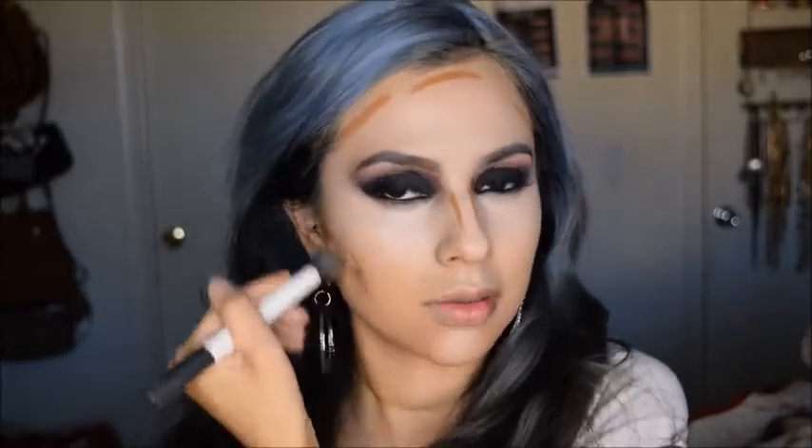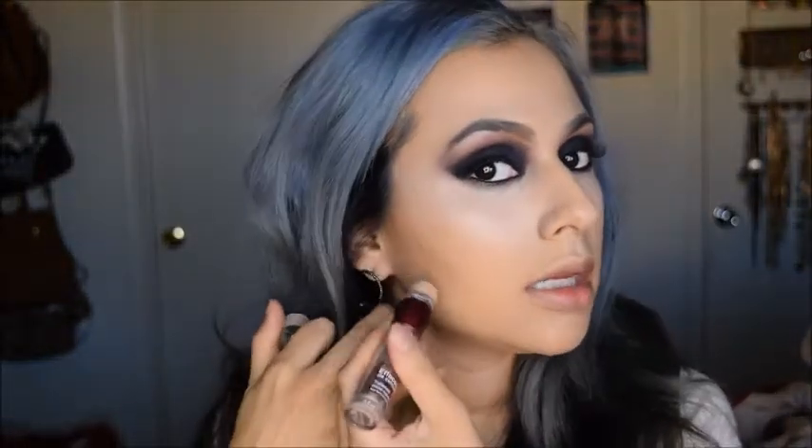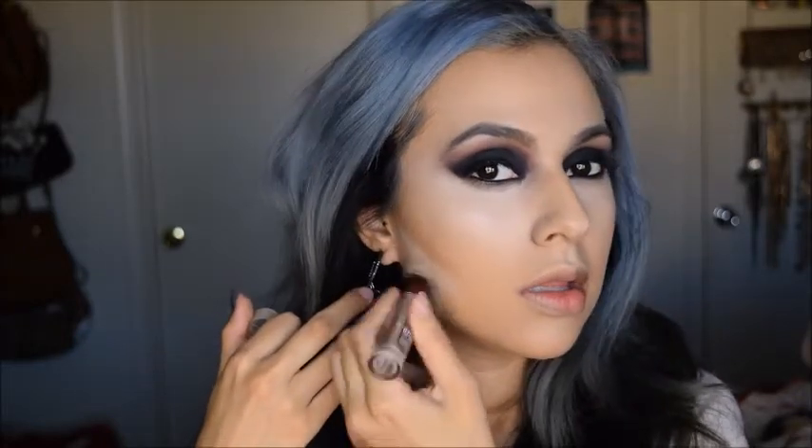Going back with the beauty blender — using the fat part — I'm going back to all those contour areas and dabbing it in. I'm also blending out the nose and forehead with the beauty blender, just dabbing. Now going back with the Maybelline concealer, I'm cleaning up underneath the contour line I created, just making a line under there to cover that edge. Then with the beauty blender I'm going back and blending it out again, pushing it into the skin.